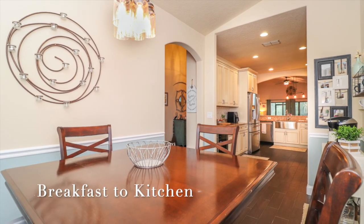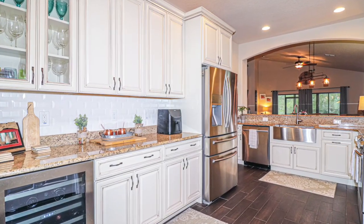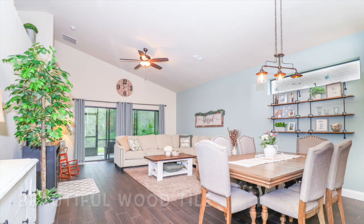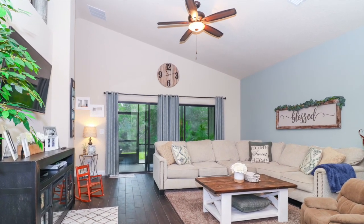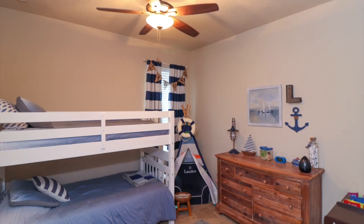The modern kitchen offers a farmhouse sink, a built-in wine cooler, granite countertops, and stainless steel appliances. The kitchen bar overlooks the dining and living areas with volume ceilings that make the areas feel more open and spacious. The durable wood tile flooring is featured throughout the home, with the exception of carpet in the bedrooms.